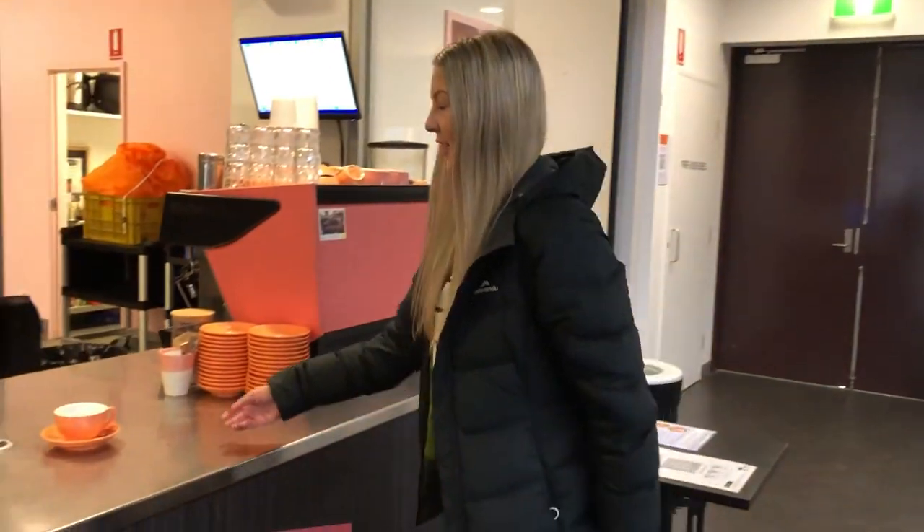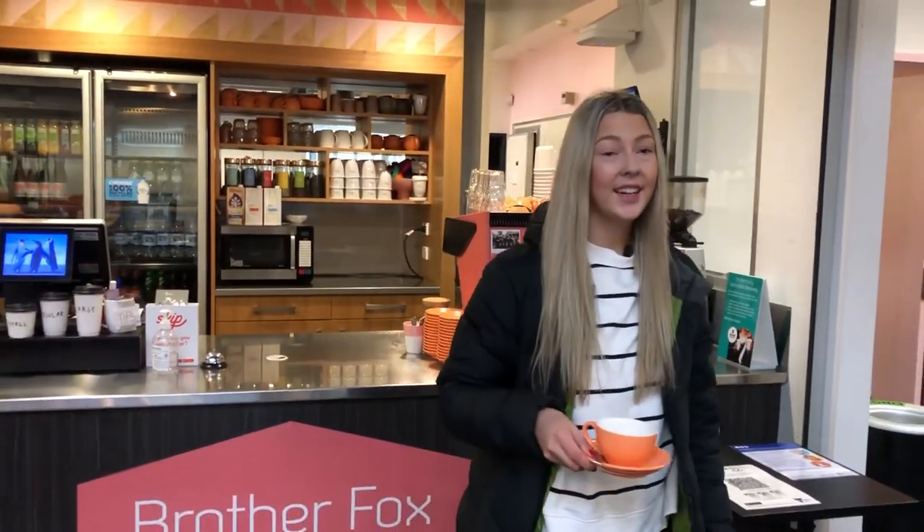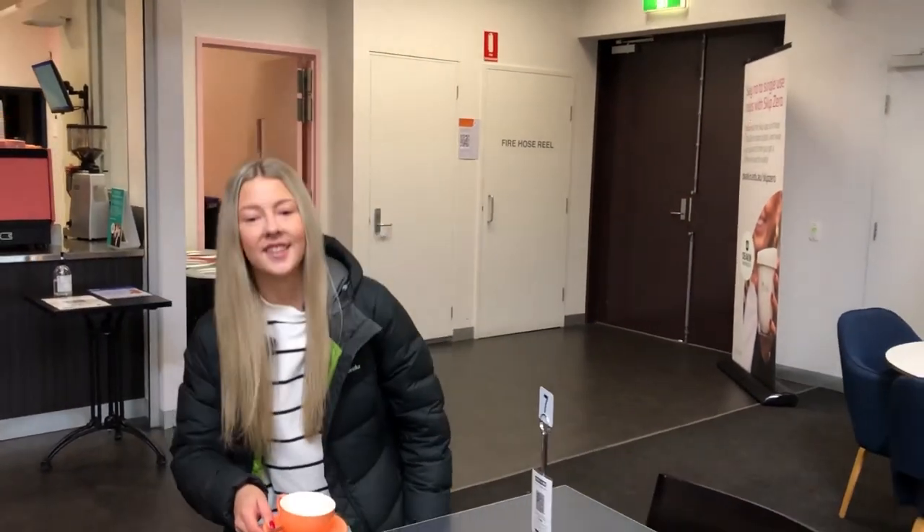One place that you'll definitely find me during the week is right here at Brother Fox. This is a great place to come grab a drink in between classes, and even a great place to study due to the great atmosphere it has. You'll often find me and my friends down here grabbing a drink and something to eat.